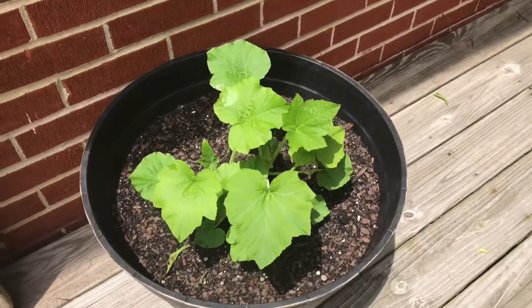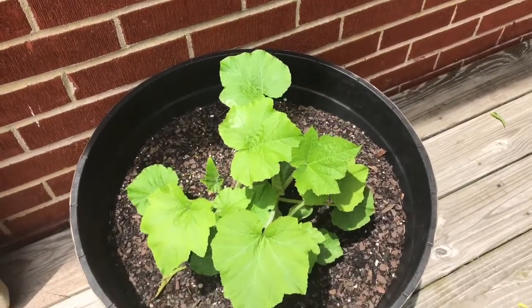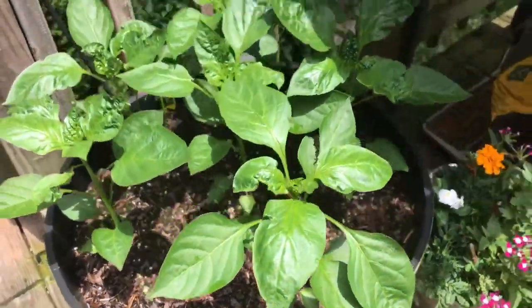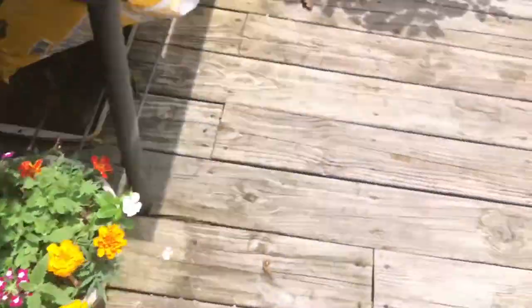Done a planter update in a while. That is the squash — it has actually quadrupled in size from the first time. The bell peppers are, well, they're bell peppers. They're getting little buds in them; it looks like they're getting ready to go.